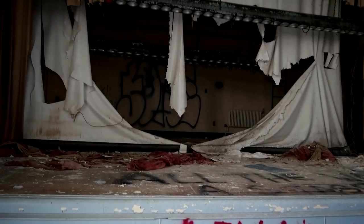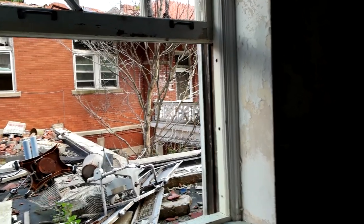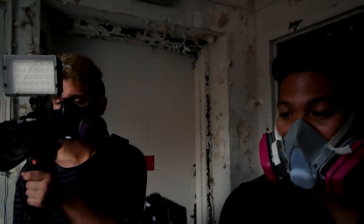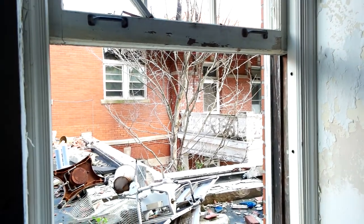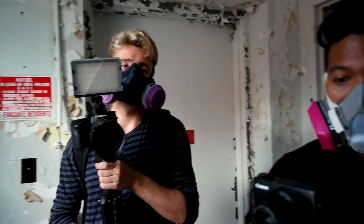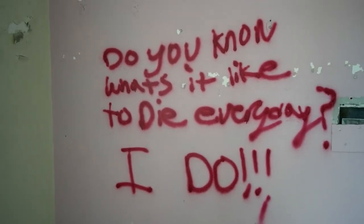From up there is where they had a movie display that would shoot down to this screen — you'd see the reflection of it. What the heck is that noise? It sounds like an evacuation notice. It doesn't sound like a tornado warning. There was like a Silent Hill siren. And there's graffiti that reads 'Do you know what it's like to die every day? I do.' These people are pretty crazy.